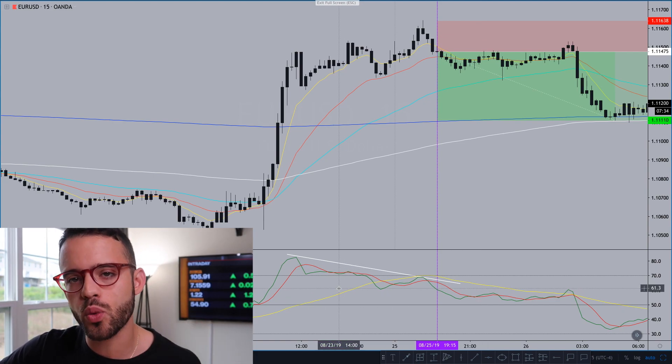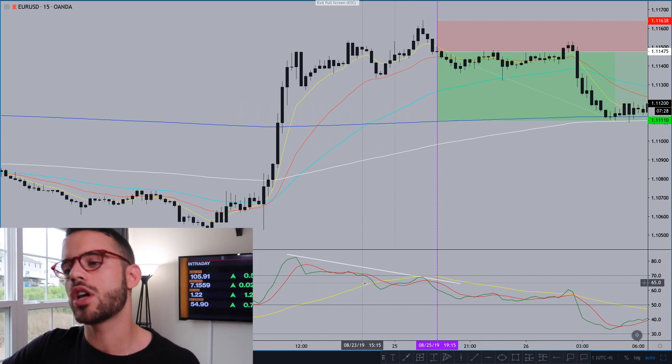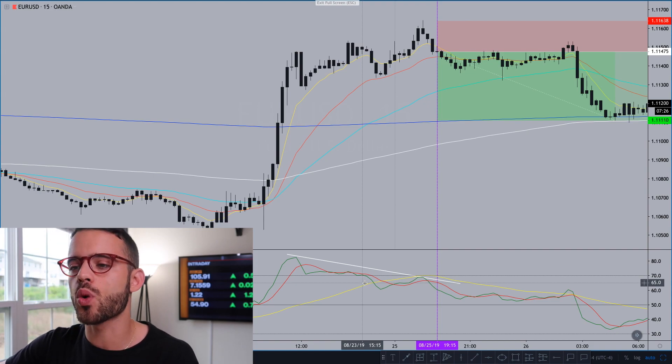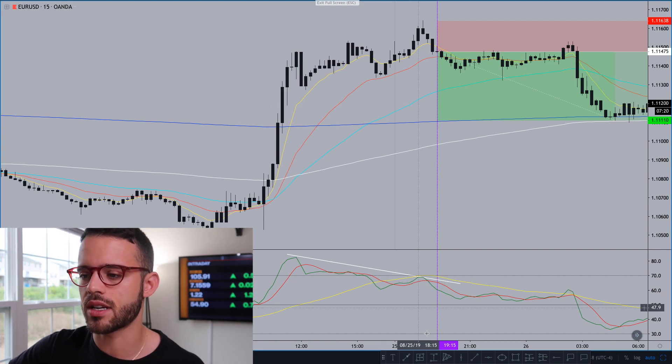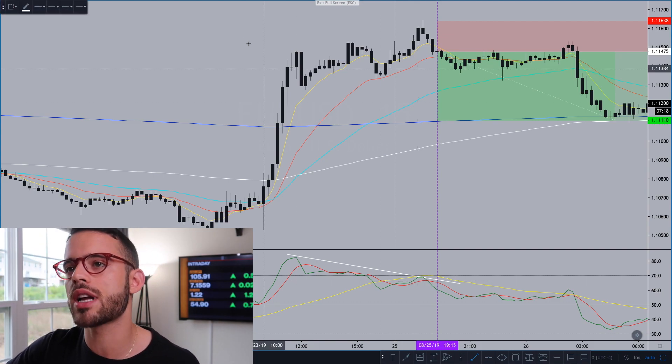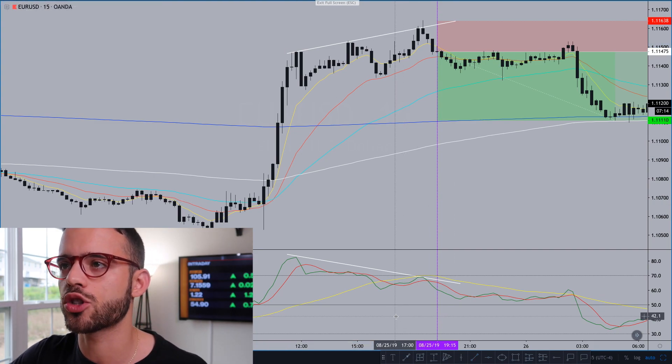The divergence was between the RSI and price action. RSI making its high at 11:45 on Friday, then falling throughout the New York session into Friday's close, and then into the open this week on Sunday night. So that falling RSI but rising price action creates the divergence. You can see it with my two white trend lines on the chart.